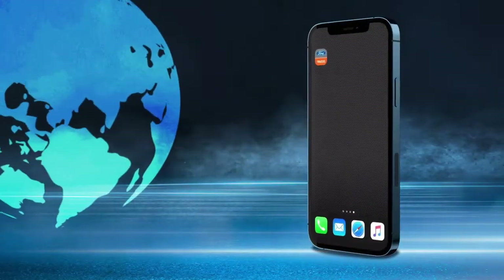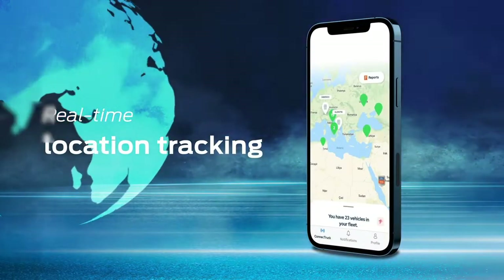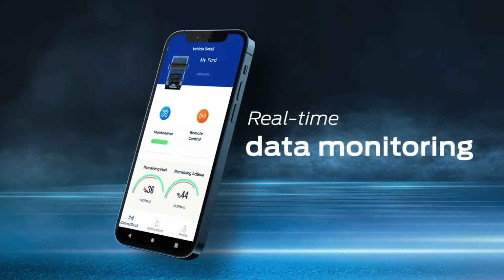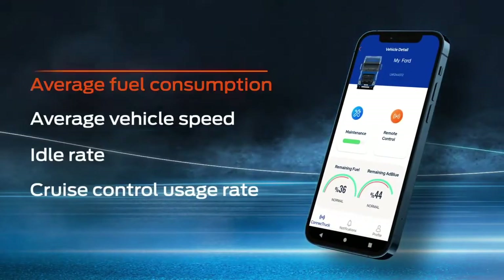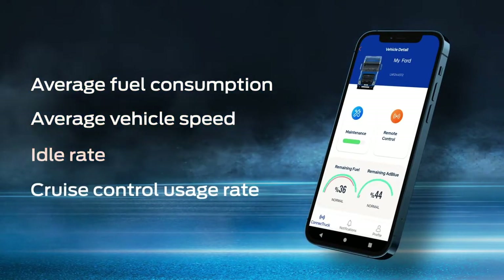You can track dozens of vehicles in your fleet with a single click on the real-time map with Connect Truck via the myFordTrucks mobile application. You can instantly monitor many data points from average fuel consumption to average vehicle speed, from idle rate to cruise control usage rate.